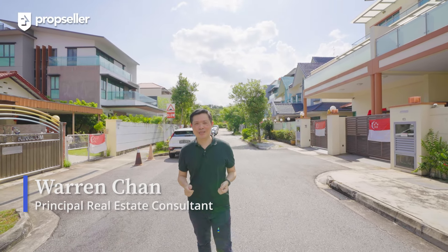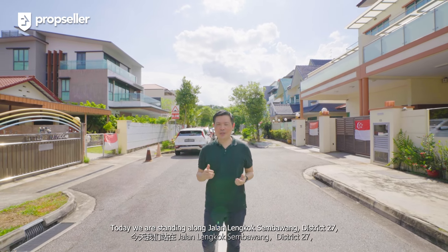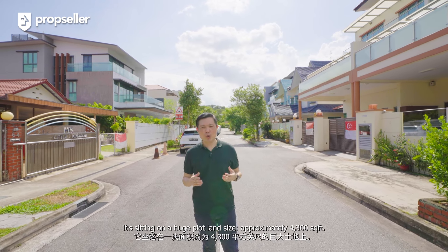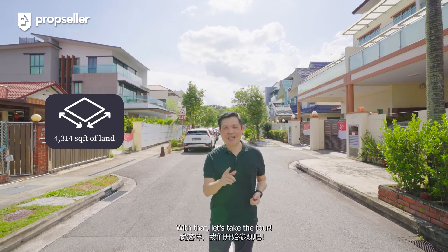Hi everyone, I'm Warren Chan, Principal Real Estate Consultant at PropSeller. Today we are standing along Jalan Lengkok Sembawang, District 27, to see a unique semi-D corner unit sitting on a huge plot land size of approximately 4,300 square feet. With that, let's take the tour.